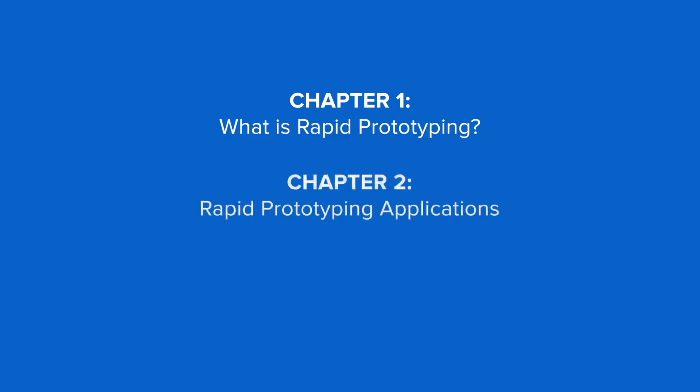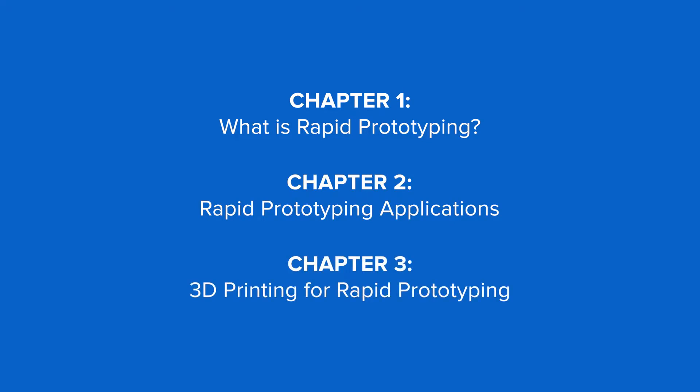In this video, we'll walk you through the fundamentals of rapid prototyping, its applications, and how 3D printing can help you develop prototypes quickly and cost effectively.